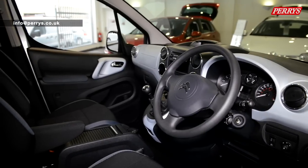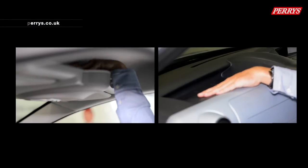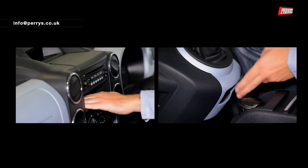The Berlingo concentrates on storage and space. Its clever design incorporates many handy compartments to ensure the cabin is clutter-free.